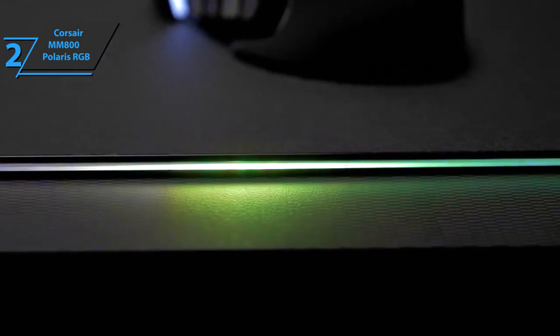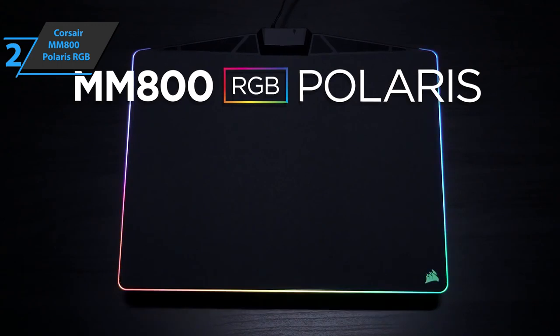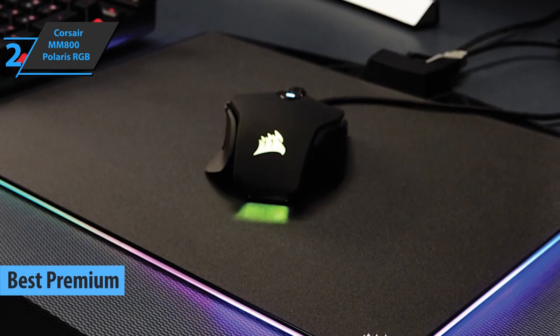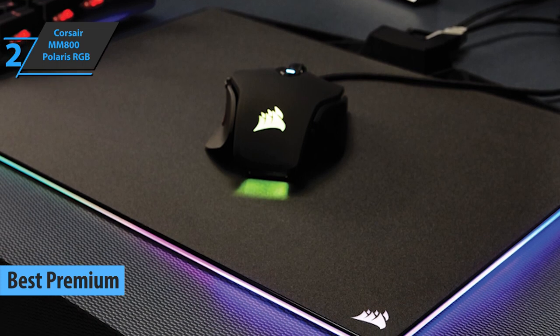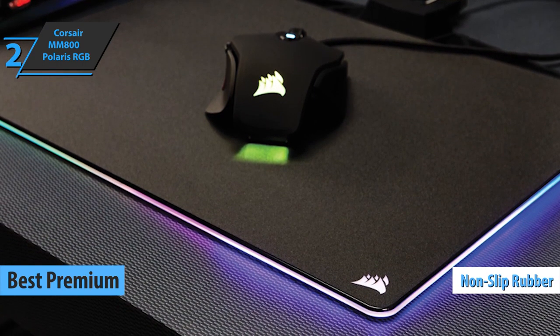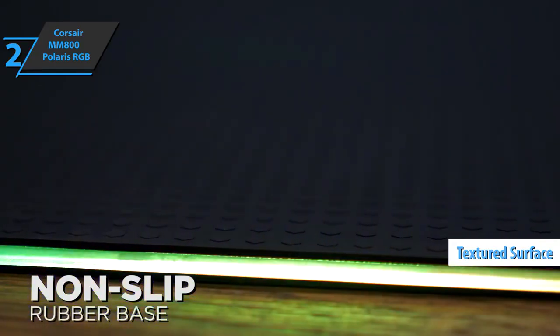If you aren't hesitant to spend a few dollars more in order to enjoy all the advantages of a top-level product, we say look no further than the Corsair MM800 Polaris RGB, also known as the best premium gaming mouse pad available on the market in 2022. We are looking at a plastic mouse pad with a non-slip rubber backing and a textured surface that delivers maximum speed and precision when moving the mouse over it.